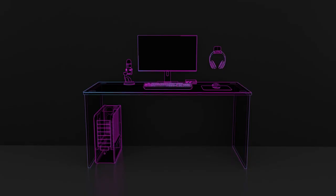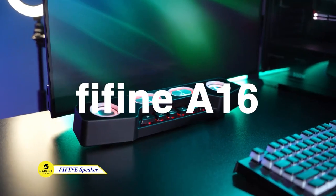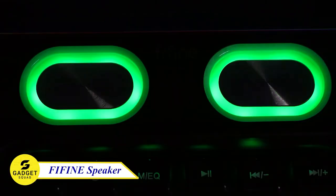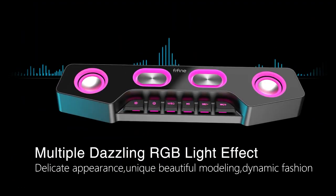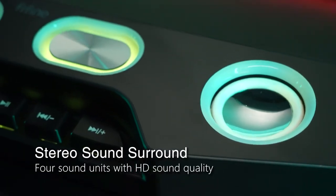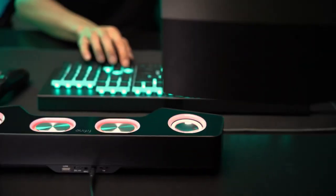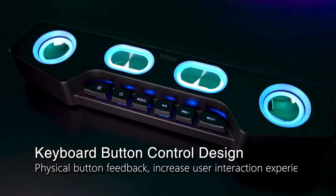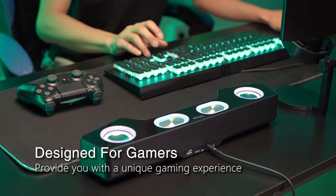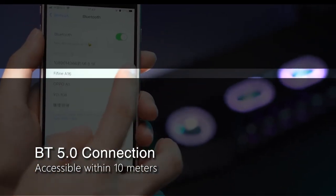Get ready to immerse yourself with the FeeFeen Gaming Speaker, which includes multiple audio input modes and stunning RGB light effects that bring your gaming setup to life. Experience superior stereo sound surround for a truly captivating gaming session. You can take control with the keyboard button design, tailored for gamers. Plus, enjoy seamless Bluetooth 5.0 connection for smooth wireless gaming.